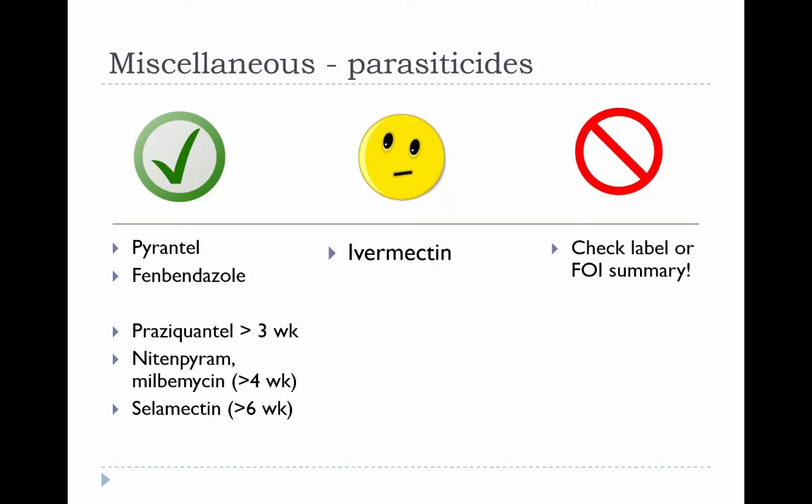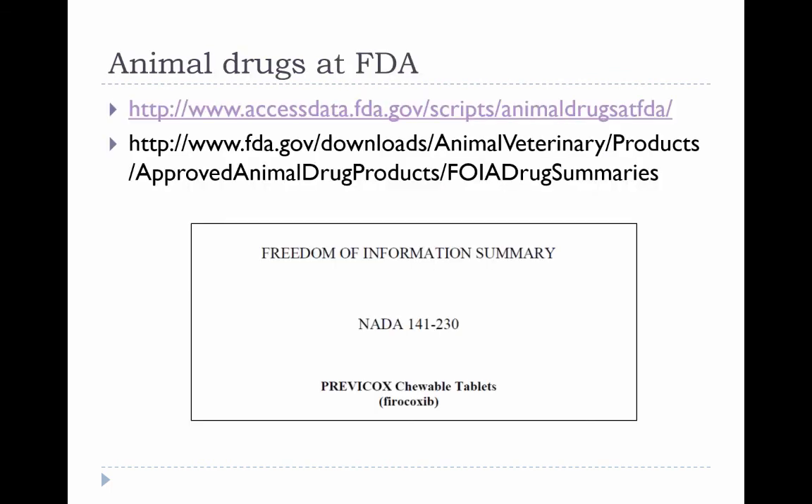Many parasiticides are marketed for pediatric patients; pyrantel and fenbendazole have been used safely in neonates and pregnant animals. There are many other products for parasite control, and minimum age information can generally be found on the product label or in the Freedom of Information summary. Resources for drugs approved in the U.S. are available, and similar resources generally exist for drugs marketed outside the United States depending on the regulatory body and country.